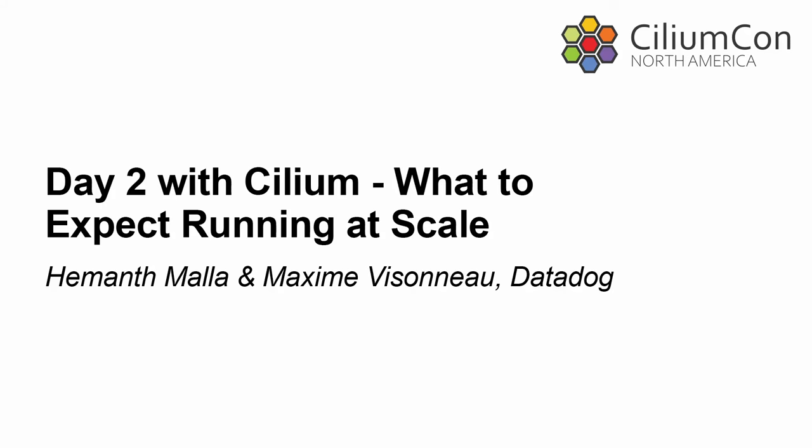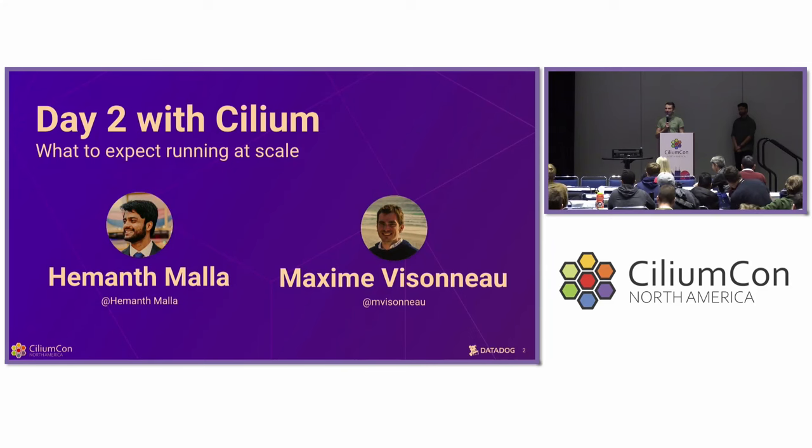Thank you very much, Liz. So as Liz mentioned, hey everyone. My name is Maxim Vizeno, and today I have the immense pleasure to be alongside the one and only Emance Mala here. We decided to stand in front of you today to talk to you about our experience with Cilium over the past few years. We have a lot of content for today, so feel free to reach out to us or on the Slack community channel — you can see our handles on this slide.